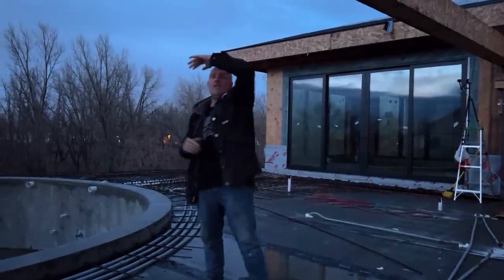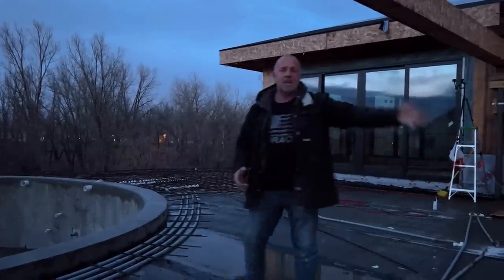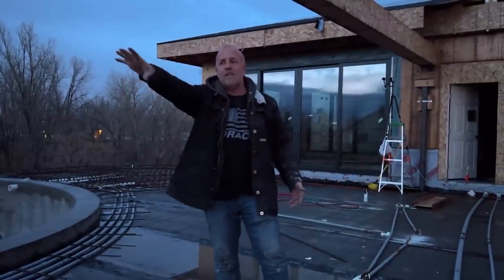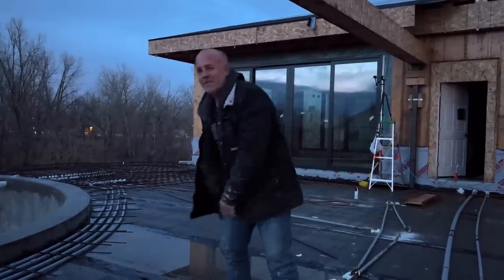This is the beam for the cabana. This entire wall is open to the pool where you come in here to the kitchen, barbecue, and big screen TV and fireplace over there. I'm stoked. We're getting close. Let's get back to work.